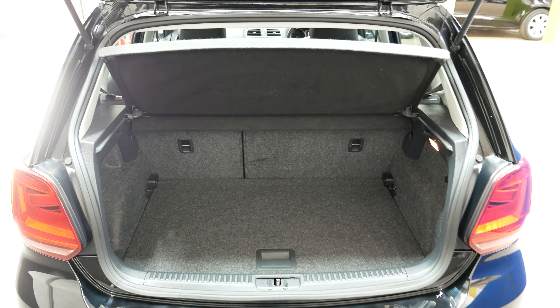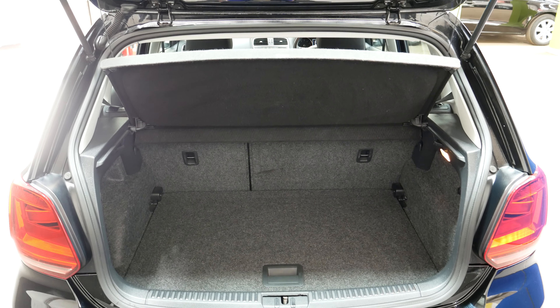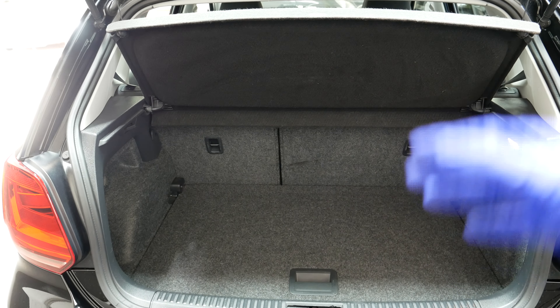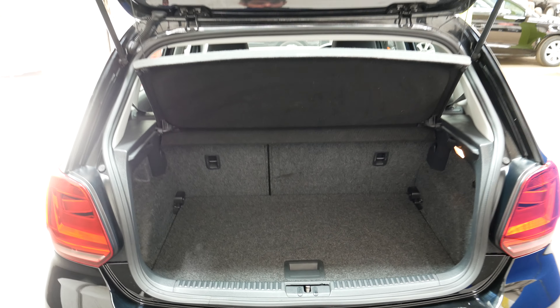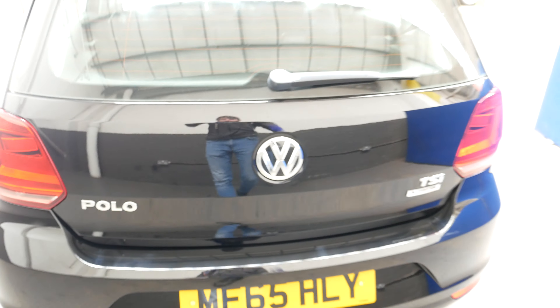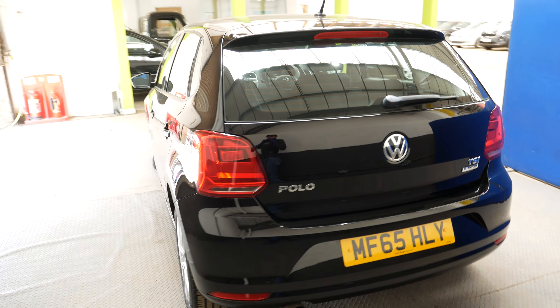The 1.2 petrol engines are very cheap to run and typically cheap to insure as well. There's only £20 road tax for the year on this car, and it does about 60.1 miles per gallon on a combined cycle, so very good there.